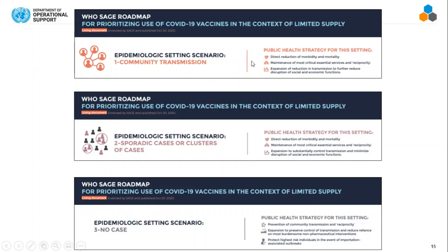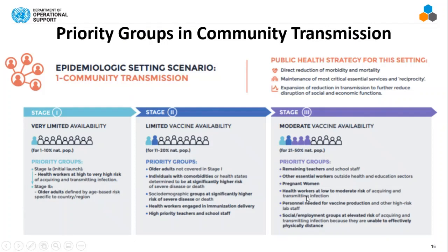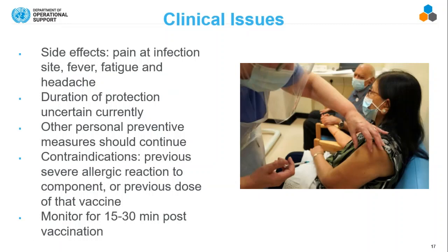The WHO priority map is divided into various scenarios. If you're in a country with widespread community transmission, there is one set of prioritization. If you're in a country with sporadic cases, there's another, and if there are absolutely no cases, there's a different set of priorities — all mapped out in their documents. On clinical issues: side effects are common but very mild — pain at the injection site, fever, headache, maybe some joint pain — and may put you out for one or two days.